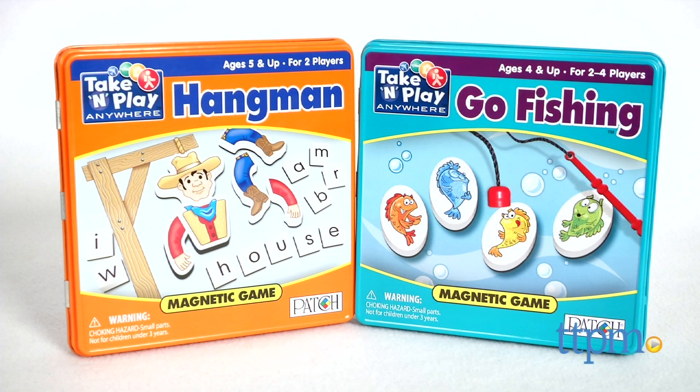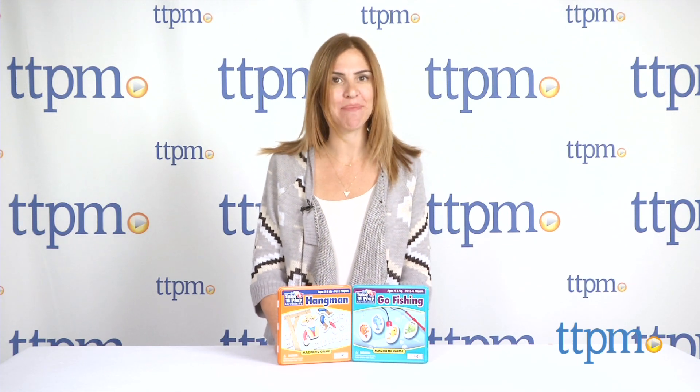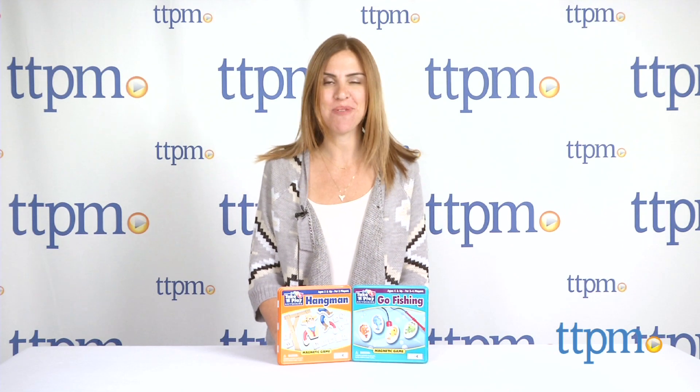Play Hangman or Go Fishing anywhere you go with these games. I'm Tammy with TTPM here with Take and Play Anywhere Hangman and Take and Play Anywhere Go Fishing from Patch Products.